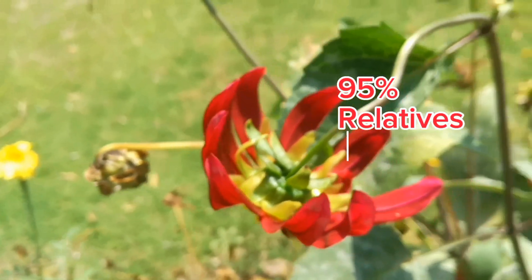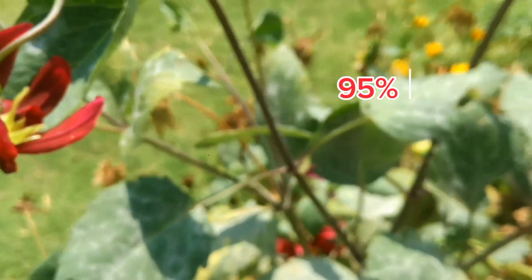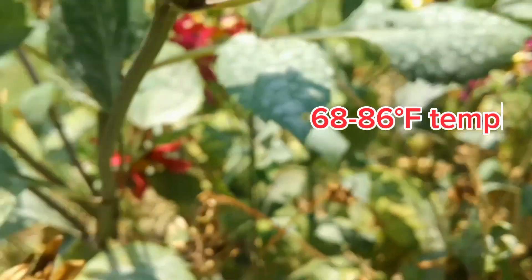The disease usually appears when there is at least 95% relative humidity, low temperature of 68 to 86 degrees Fahrenheit, and low light.